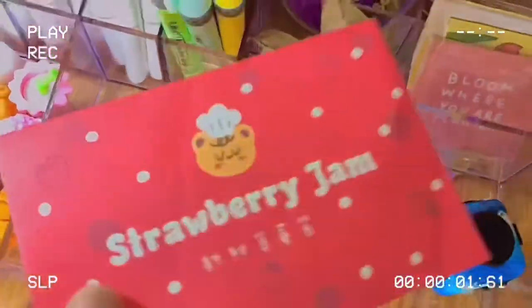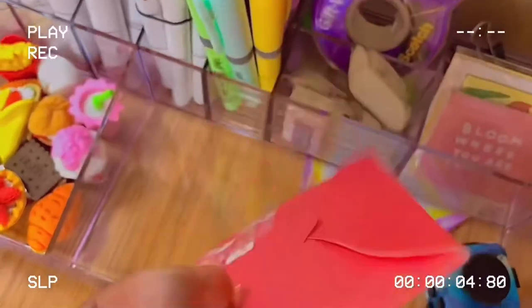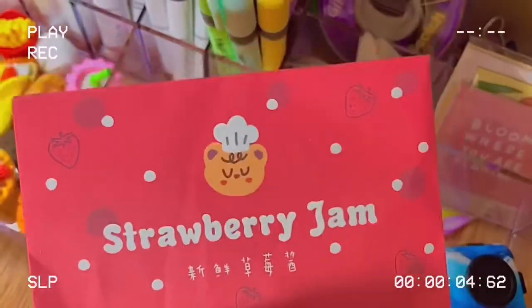Then I have this pack of stickers that I also got from AliExpress — that will be shown in an unboxing video one day, I hope, if I can find that footage.